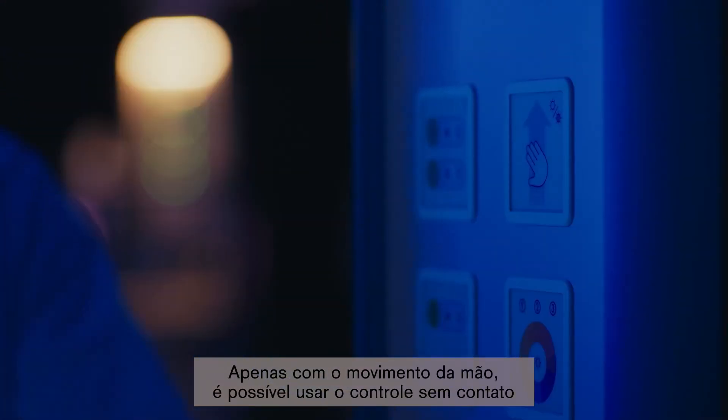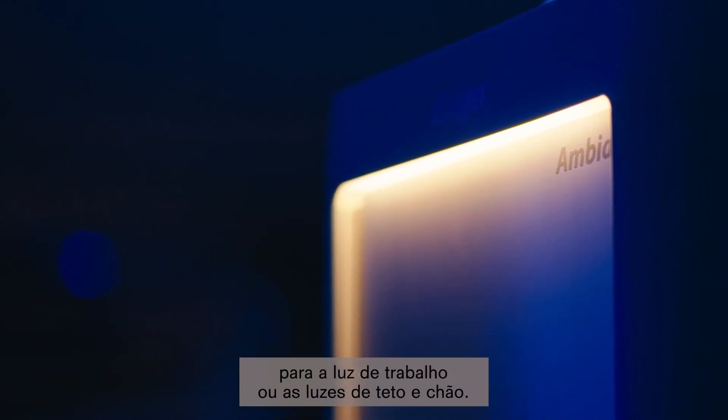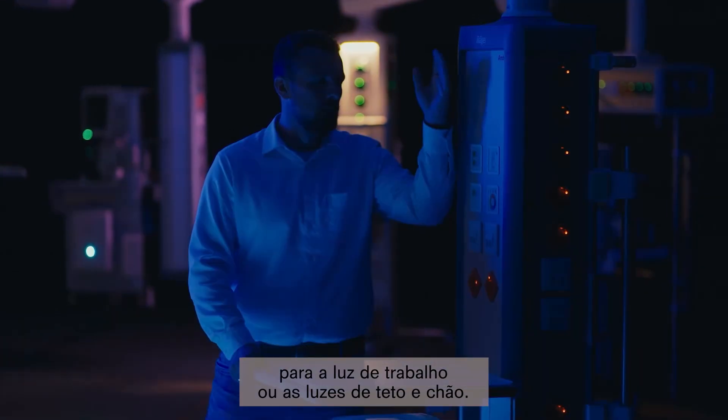By performing a swiping gesture, staff can use the contactless control for the working light or for the ceiling and floor light.